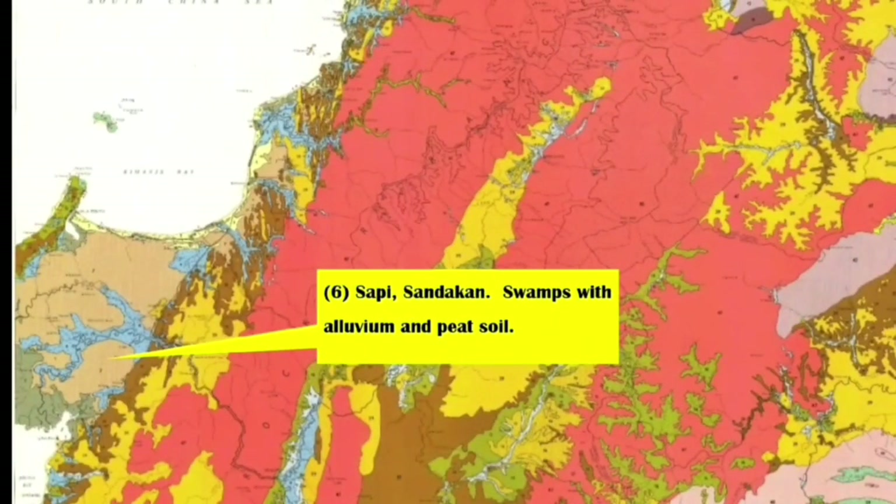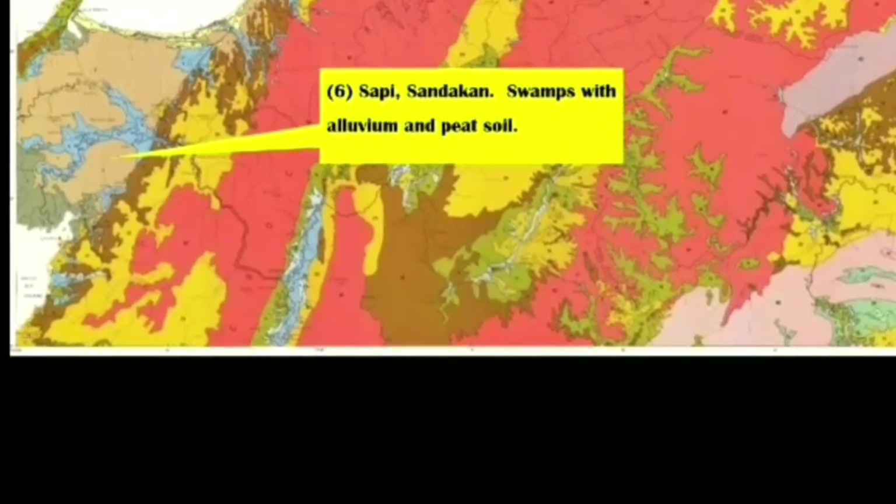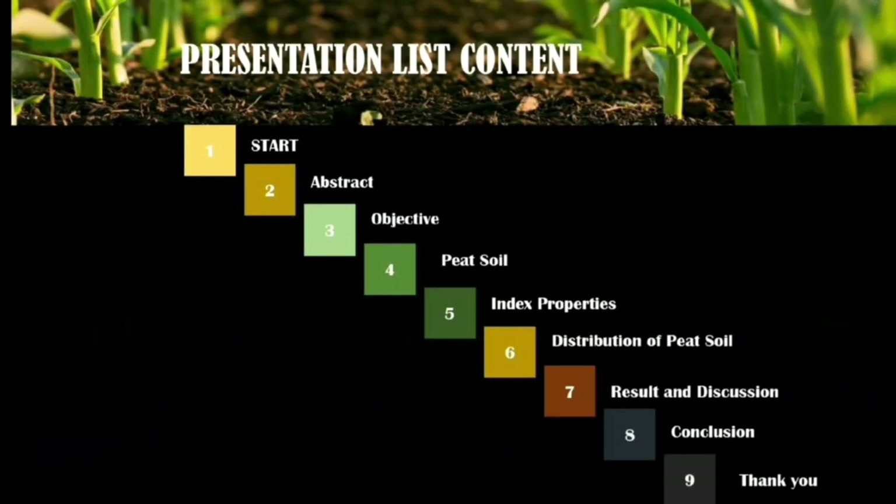This is the map showing soil types at Sabah, including reddish-brown peat soil and others. The buffered area column shows the distribution of peat soil in that region.